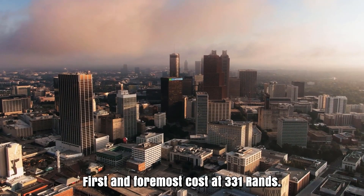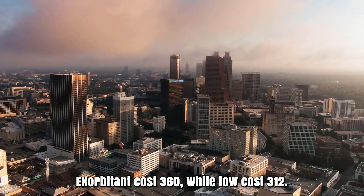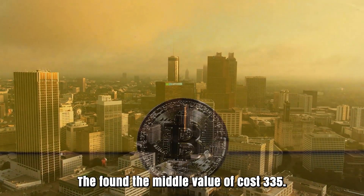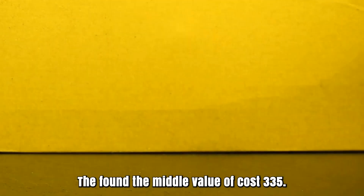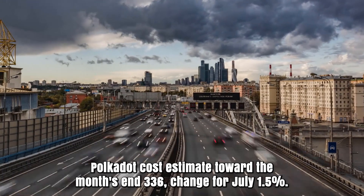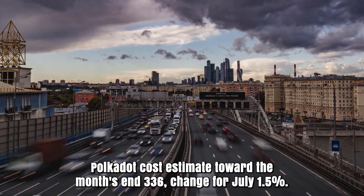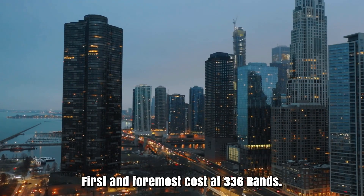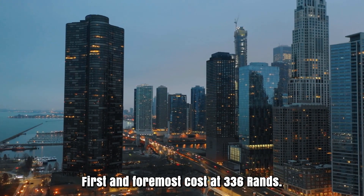Polkadot cost expectation for July 2025. Opening cost at 331 rands. High cost 360, while low cost 312. The average cost 335. Polkadot cost estimate toward the month's end: 336. Change for July: 1.5%.